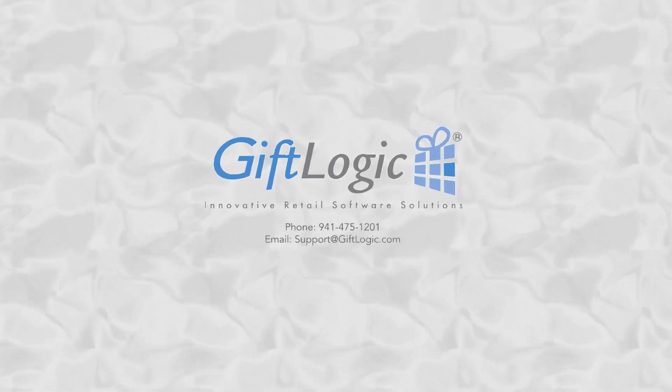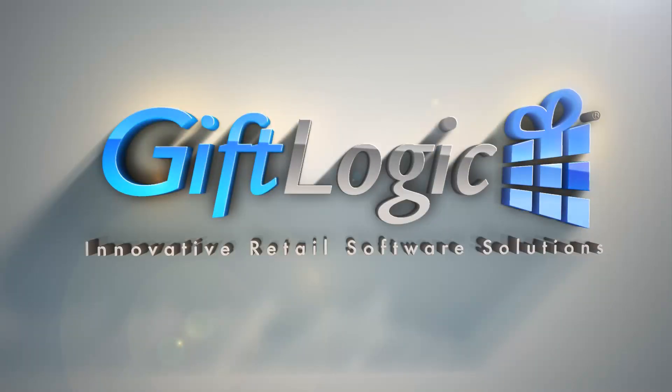Thank you for watching. Find more videos like this on GiftLogic.com.